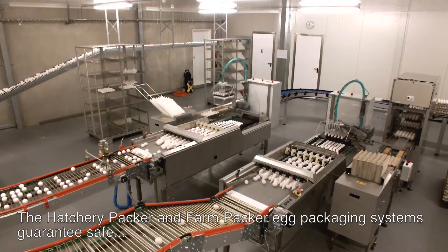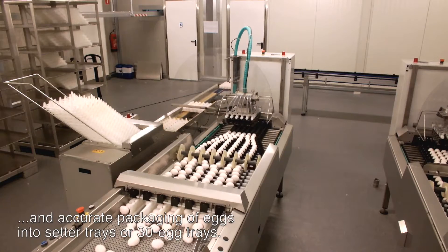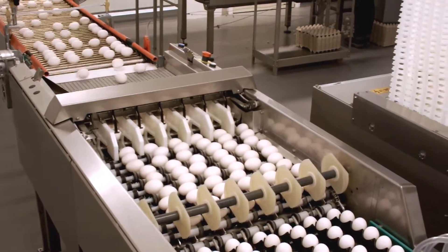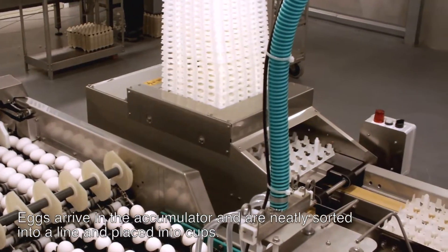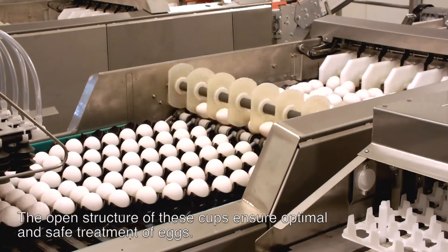A hatchery packer and farm packer egg packaging system guarantees safe and accurate packaging of eggs into setter trays or 30-egg trays. Eggs arrive in the accumulator and are neatly sorted into a line and placed into cups. The open structure of these cups ensures optimal and safe treatment of eggs.